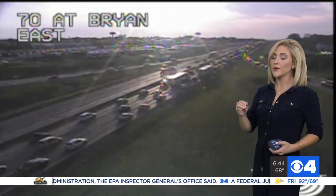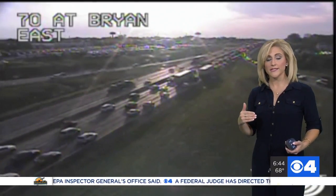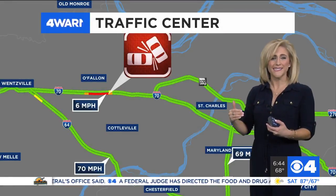This is the backup on 70 at Bryan, so if you can, work your way on secondary roads to about 370, at least east of TR Hughes, to get around that.